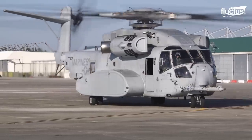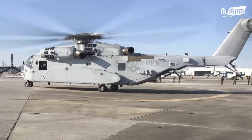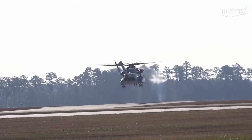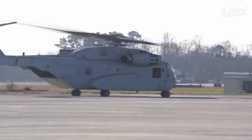Vibration in the rotors is reduced thanks to its composite design. Less vibration means less chance of helicopter parts becoming inoperable.